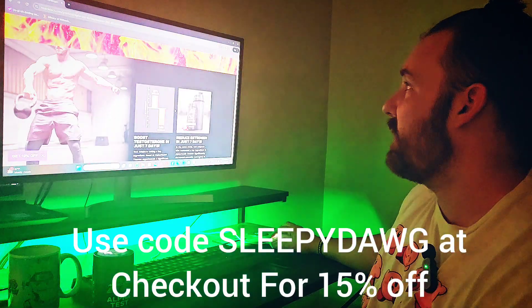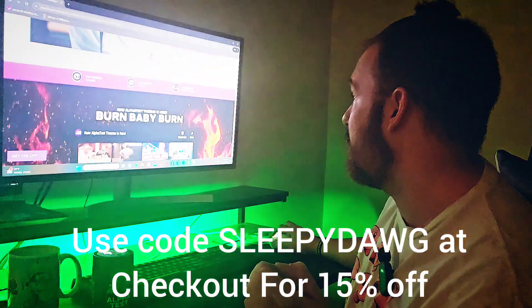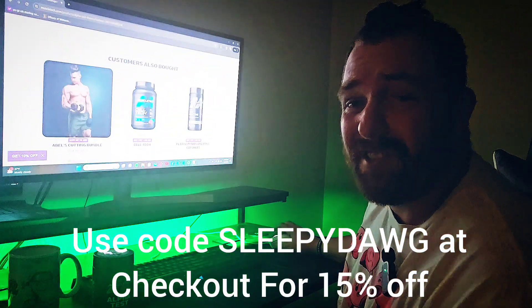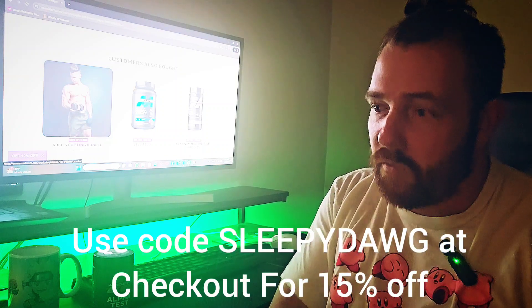There are so many ways to save money on this, but the best way really is just to use code SLEEPY DOG for 15% off. You can use my link — it's in my YouTube bio. There's really not much I don't like about this product. It's literally a budget test booster; you get what you pay for.